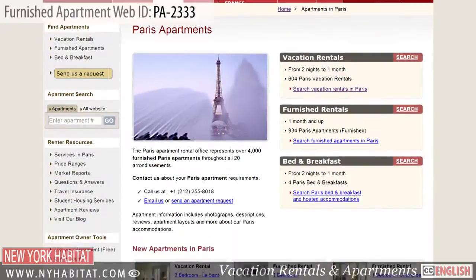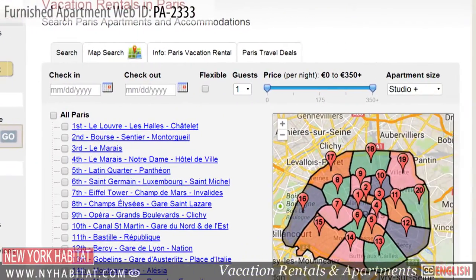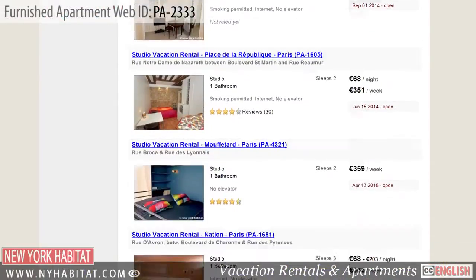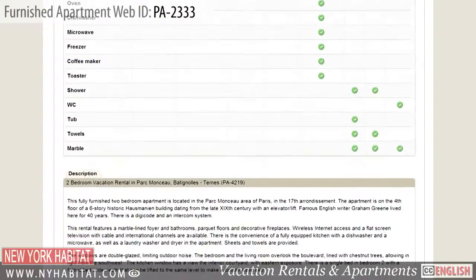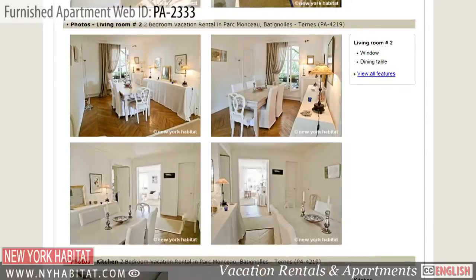Be sure and visit our website at nyhabitat.com, where you'll find more great furnished apartments not only in the 6th District, but all over Paris. Why not rent a furnished apartment with New York Habitat for your next trip to Paris?